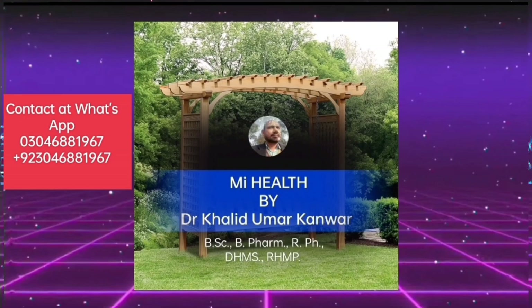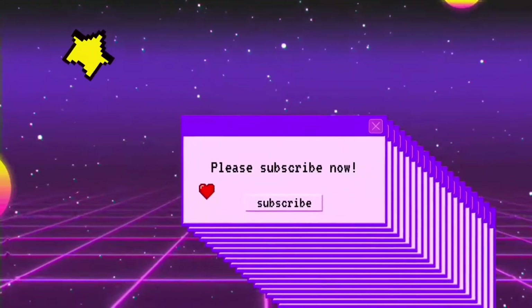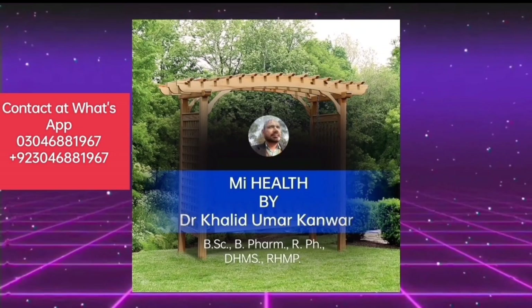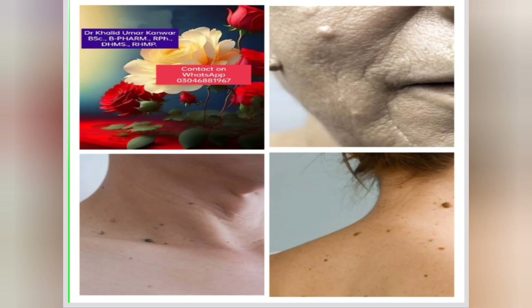Assalamu alaikum Pakistan. Dear viewers, my health brings you a video about rods on face and neck. These rods are very common in young aged and even in children. These rods are sometimes very painful and sometimes they are painless.